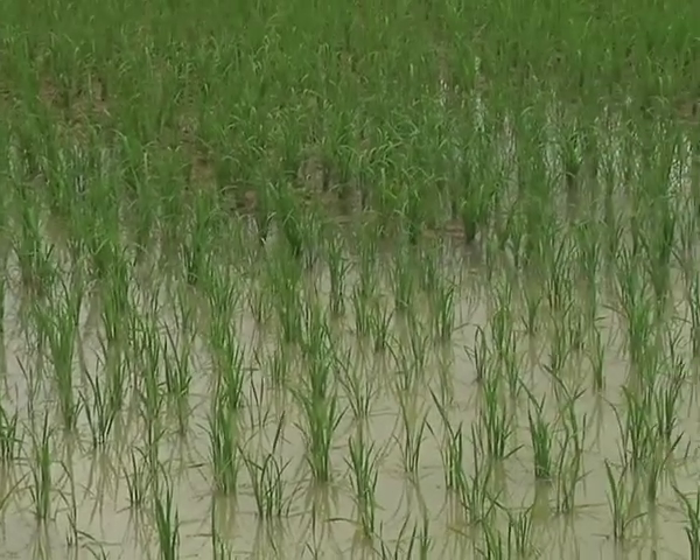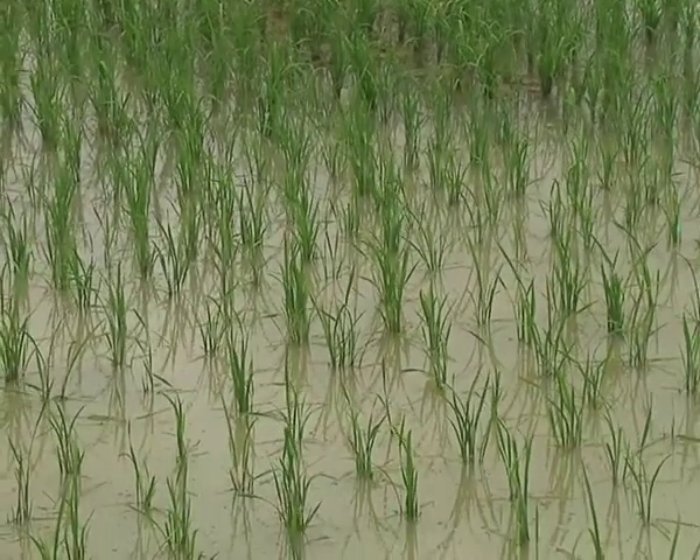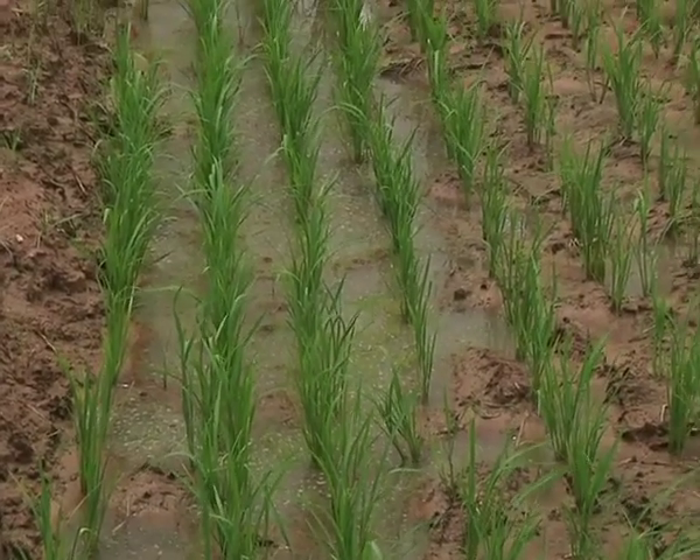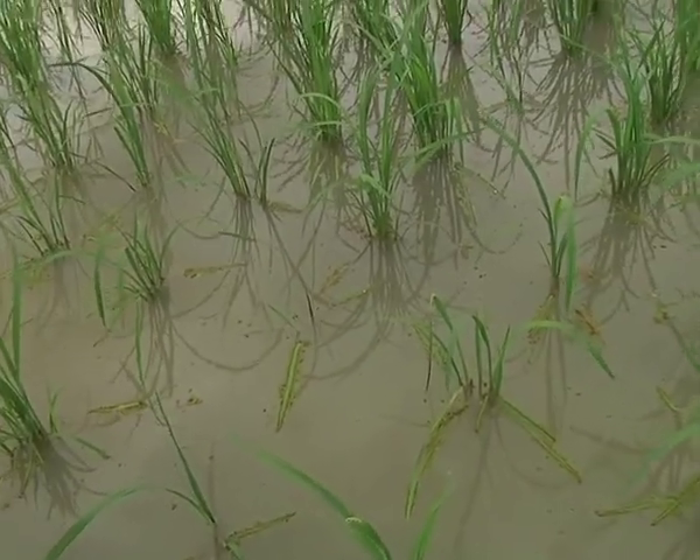The main nitrogen fertilizer application method used on most rice fields is by hand broadcast. This application process contributes about 60% losses to evaporation and runoff when it rains.